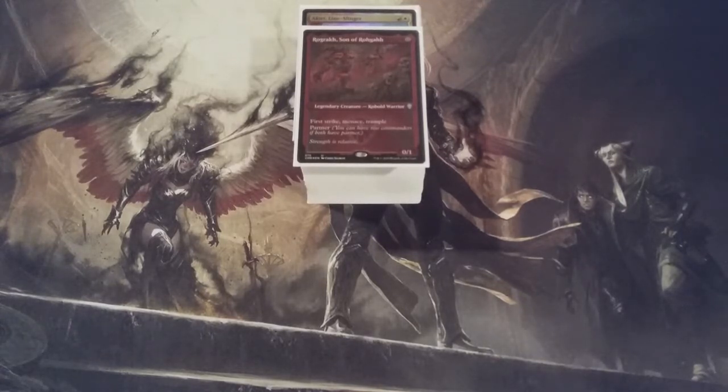So for today, we've got four new equipment going in, four equipment coming out, one creature going in, and one creature going out. That's all to the current 98 of this build.